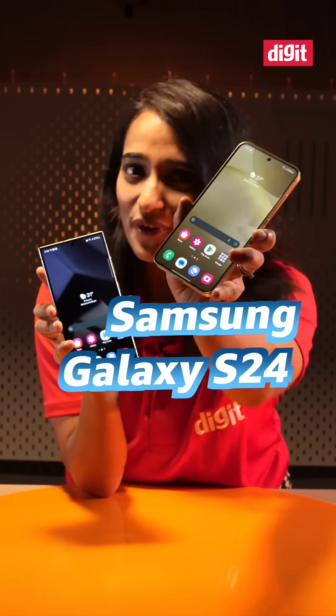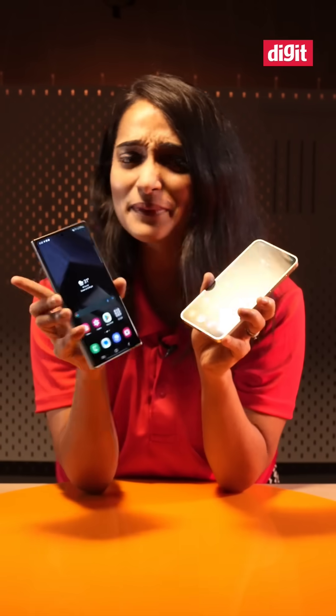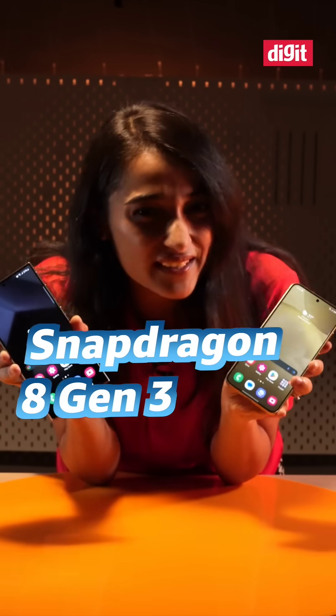This is the Samsung Galaxy S24 and this is the Samsung Galaxy S24 Ultra. This one has the Exynos 2400 and this one has the Snapdragon 8 Gen 3.